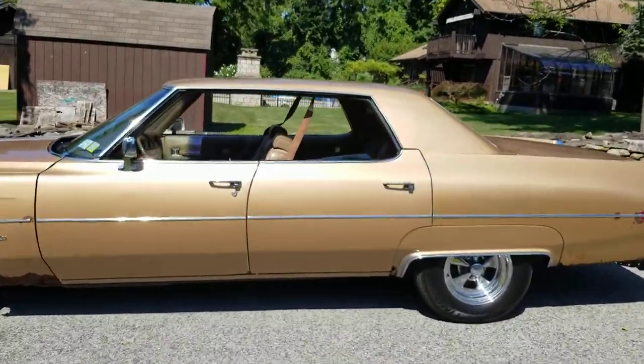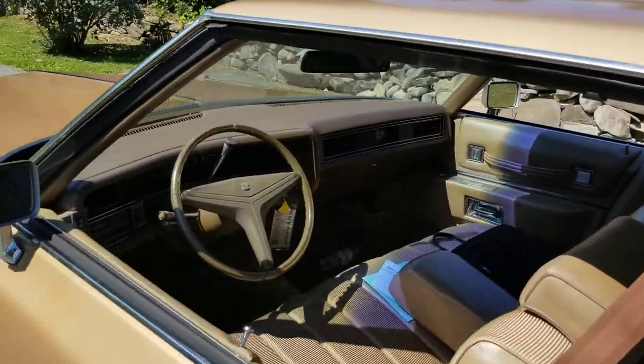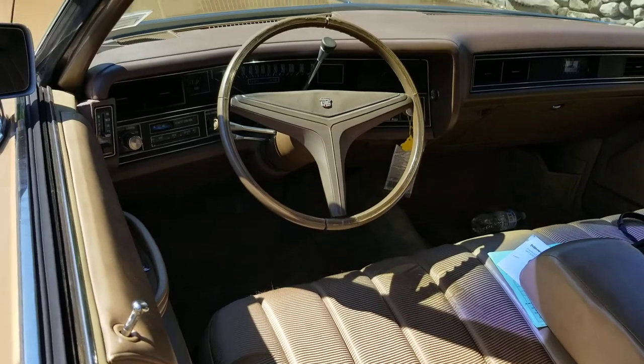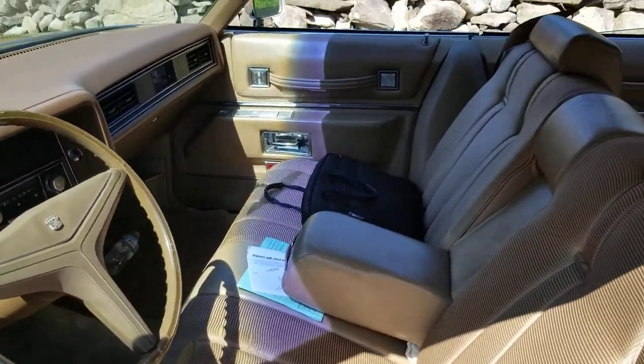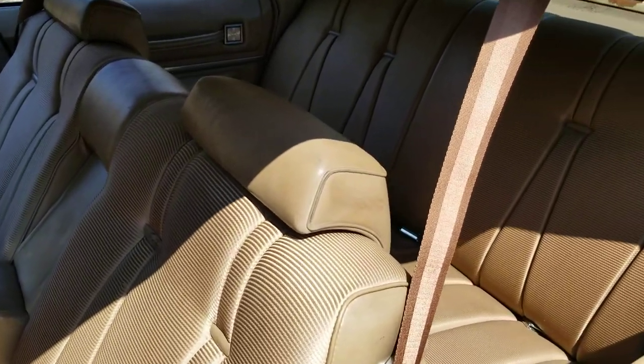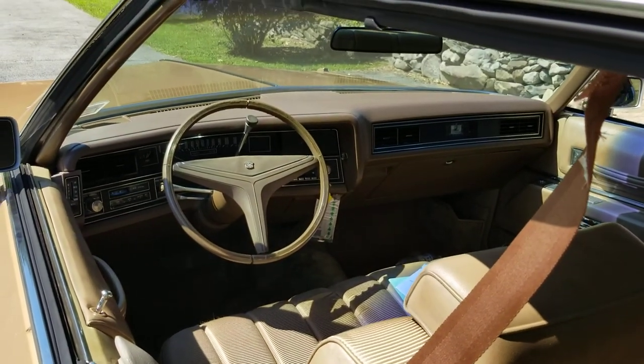A few other odds and ends that we did as well. We got everything on the interior working. This car also has working air conditioning, and the air conditioning is absolutely beautiful on this car — it works great.